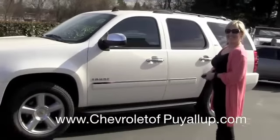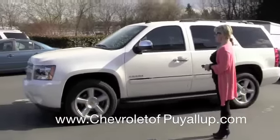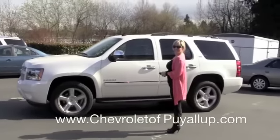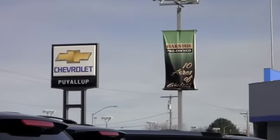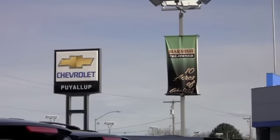And that's about it! Thanks Shelly. This is the 2011 Chevy Tahoe, and it comes with America's best warranty — the five-year, 100,000-mile — and it's really a great ride. Come in and take it for a test drive. Visit us at 800 River Road at Chevrolet Puyallup, or online at ChevroletPuyallup.com.